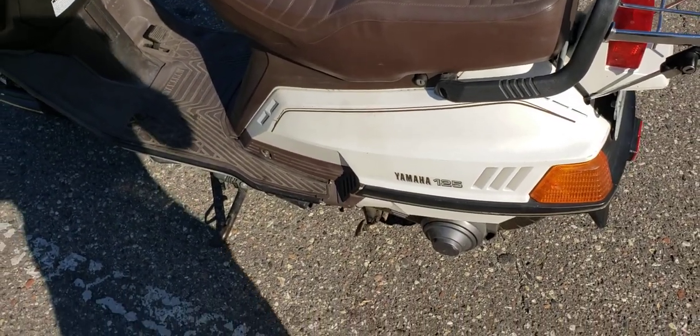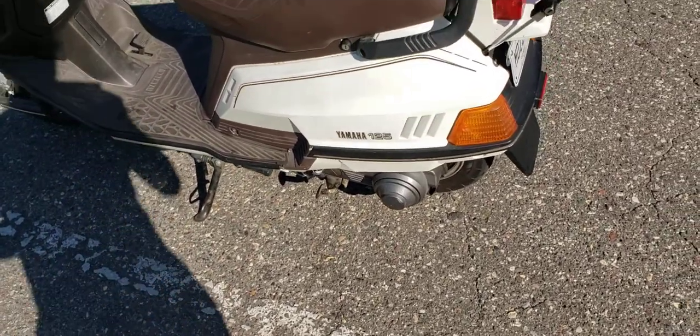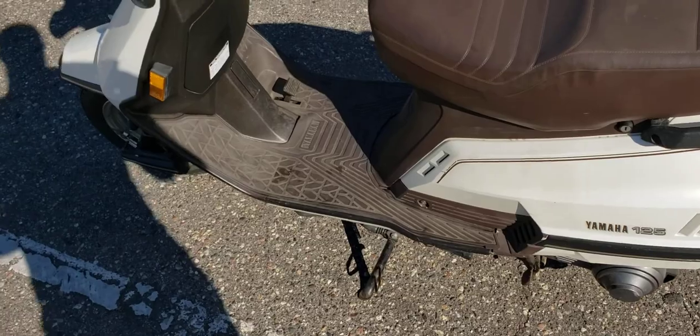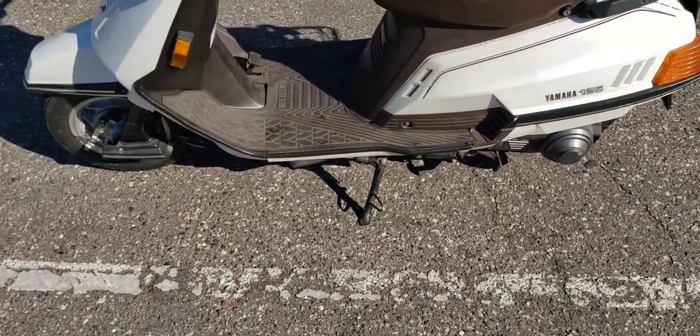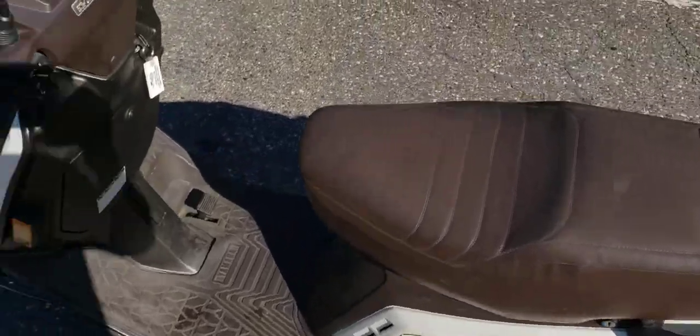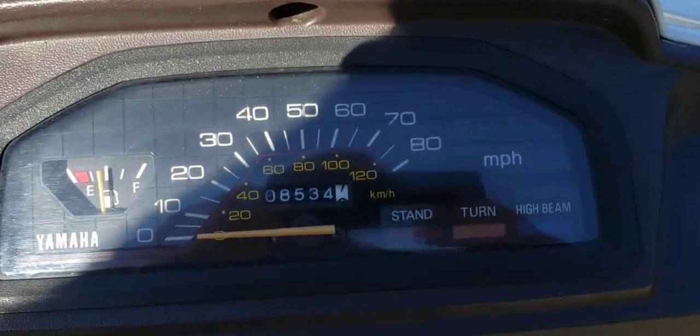I've owned a few Hondas and smaller Yamaha Jogs and Razzes, so if you want to check out my other scooter and moped videos on my channel go ahead and check them out. I'm a big collector — I buy and sell these. I never owned one of these before; these are quite unique from the cluster down to the rims.